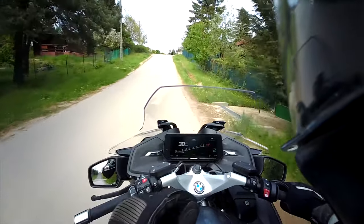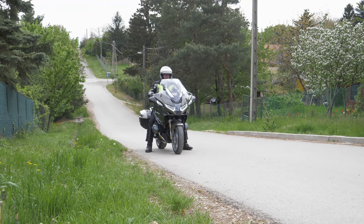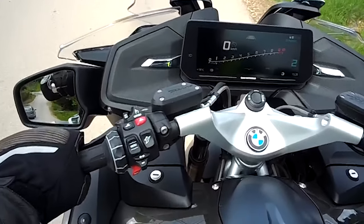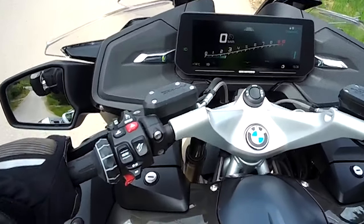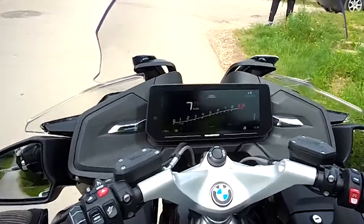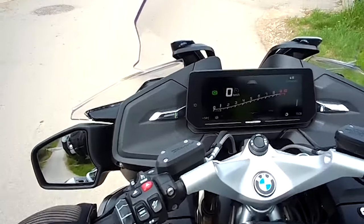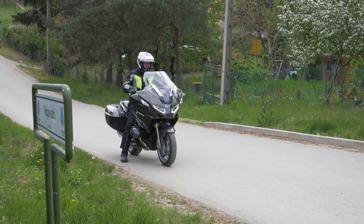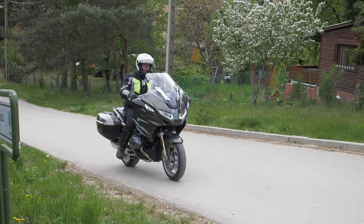We've had the hill start assist system for a while, but let's show how it works. When starting uphill without this system, it can easily happen that you don't play well with the clutch and slip back — very difficult with such a heavy bike. If I pull the front brake firmly, the dashboard shows that hill start assist is activated, and afterwards I cannot roll back. I just have to use the throttle and clutch to easily start the bike without any problem.